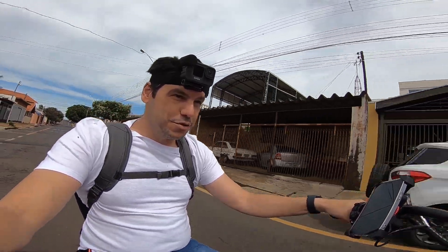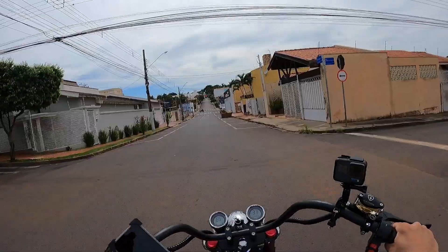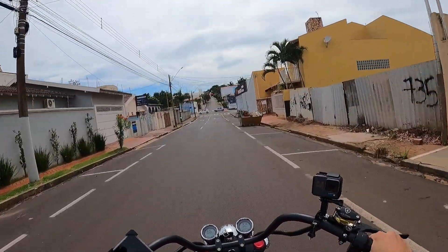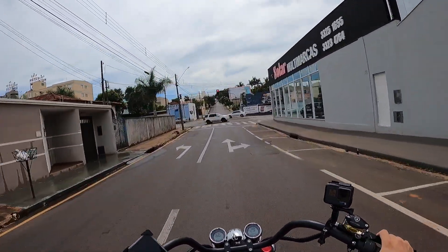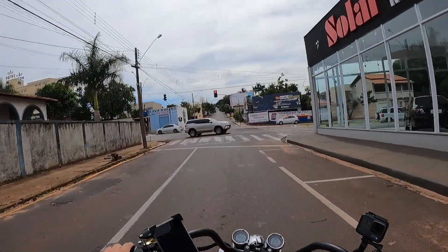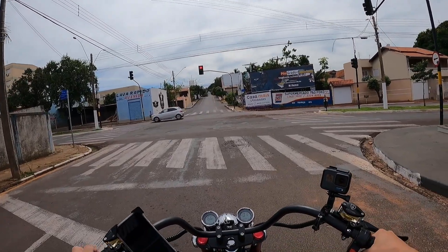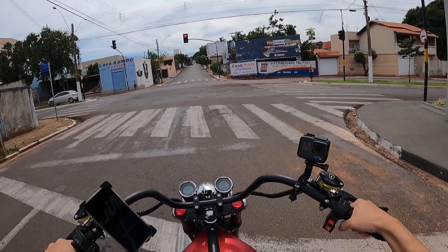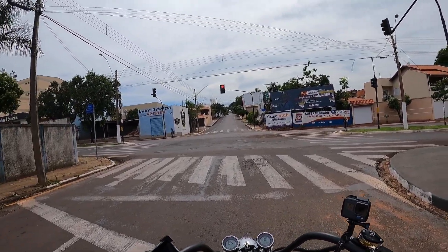Mas é um brinquedo gostoso. São 3 mil watts de potência. Ela aguenta umas subidas aí meio ferrenhas. Nós vamos pegar uma subidona agora aí na frente. Vou testar ela com vocês. Todo mundo fica olhando, pois ela chama muita atenção. Estou indo lá no lugar para poder gravar, para mostrar ela mais em detalhes e falar um pouquinho mais dela para vocês.